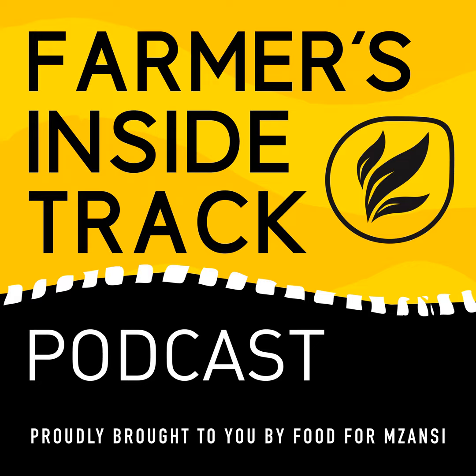Welcome to Farmers Inside Track episode 397. I'm your host Octavia Spandil. Lice infestations are a common issue in cattle farming that can lead to discomfort, decreased productivity, and economic losses if left untreated. Recognizing the science of lice infestation and implementing effective treatment strategies are crucial for maintaining herd health and welfare. Dr. Stefan Stein, technical and regulatory veterinarian at Afrivet, will be sharing valuable insights to help you choose the right treatment plan for your herd.